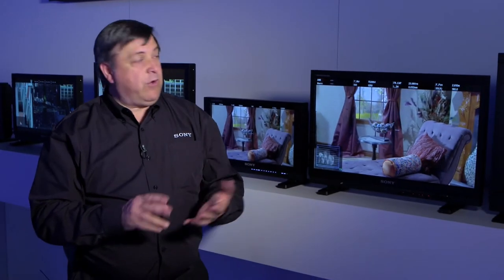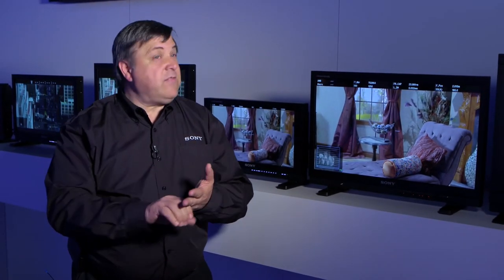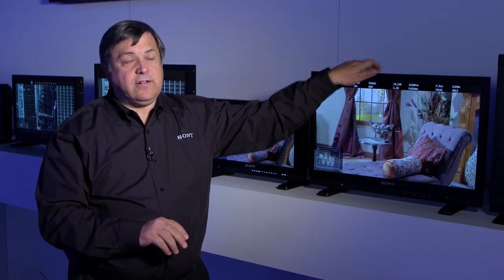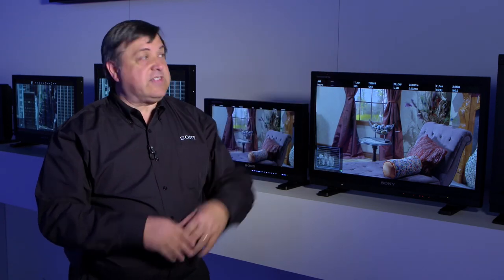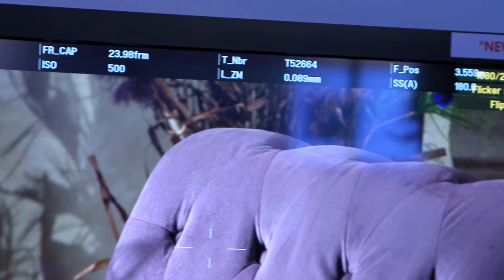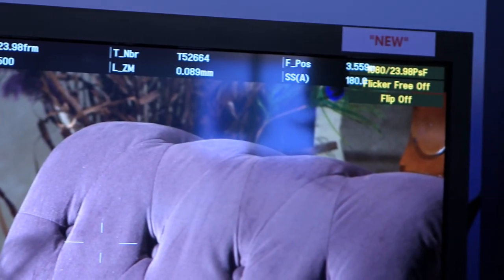This is the PVM A170 and the PVM A250. It's a brand new engine design, even the panel has been upgraded. A new chassis — it's smaller, it's lighter, less power consumption — and they've added a ton of new features. We're taking lens metadata and camera metadata right off the signal input and displaying them on set.